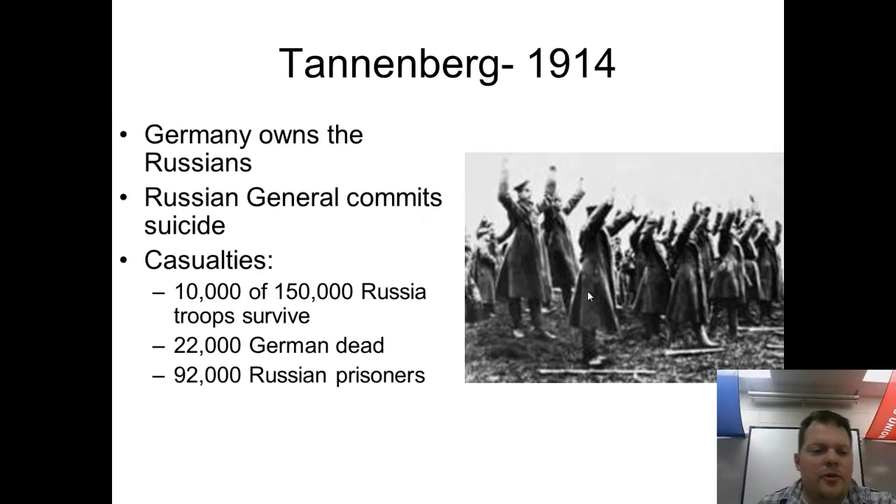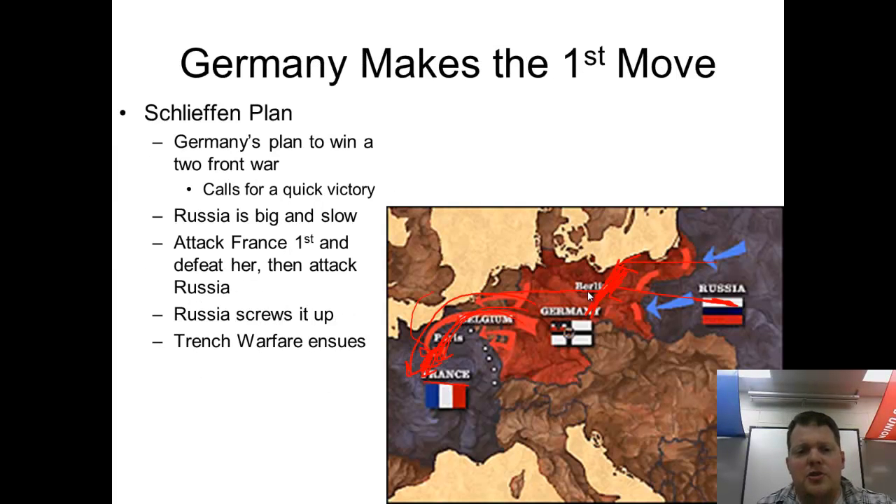When the Germans and Russians met at the Battle of Tannenberg, the Russian armies were absolutely destroyed — a crushing German victory. But the Russians had served their purpose: they sacrificed themselves to take pressure off their French allies. By the Germans moving troops from France east to deal with Russia, the French and British were able to stop the German advance into France, and that is where trench warfare began.